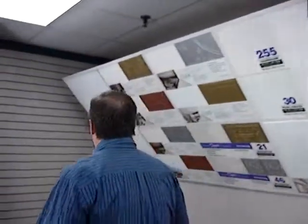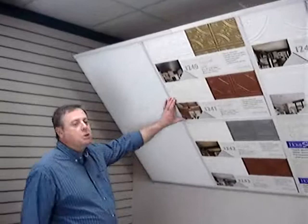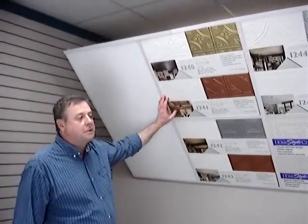To summarize: when selling Armstrong decorative ceilings, remember to use the display and upsell. By upselling, you add value in the mind of the consumer. Thank you for your time, and good luck selling Armstrong ceilings.